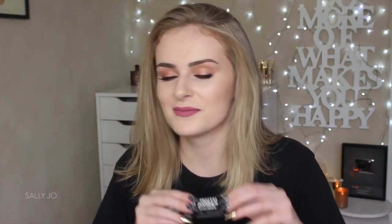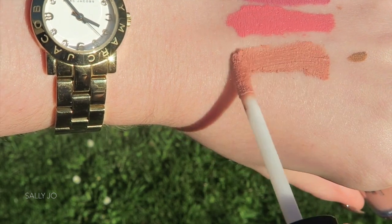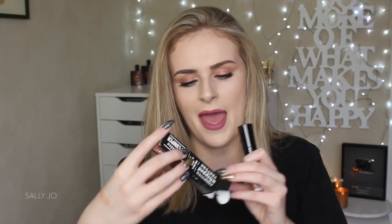Another brand I've never tried anything from is Buxom. So I decided to get one of the lightweight liquid lipsticks — this is called Wildly Whipped Lightweight Liquid Lipstick, and I got the shade Nudist. It looks like this — very cool, it's in ombre packaging. And I don't know if this dries down matte. Always safe to go for a nude, right?